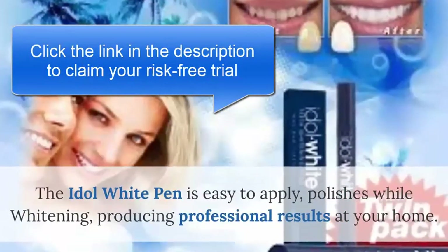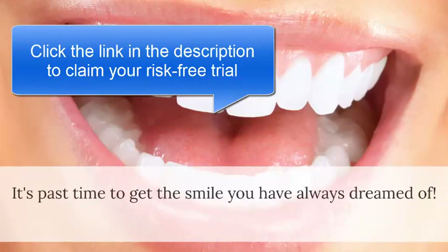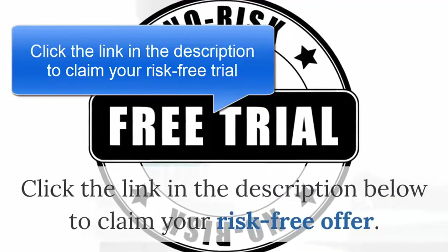The Idle White pen is easy to apply, polishes while whitening, producing professional results at your home. It's past time to get the smile you have always dreamed of. Click the link in the description below to claim your risk-free offer.